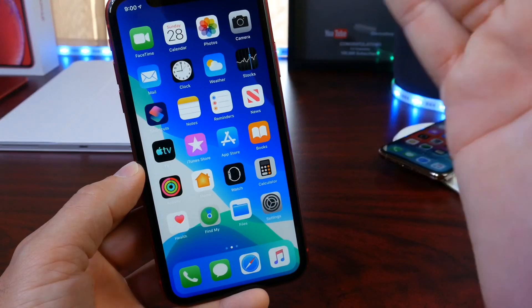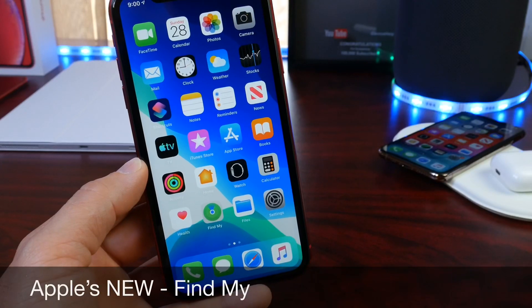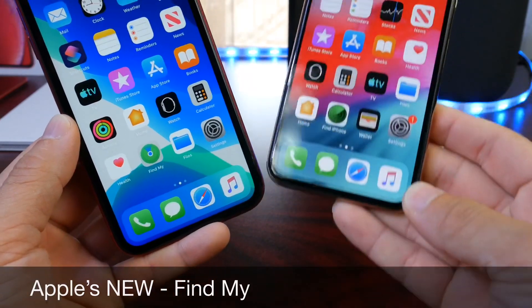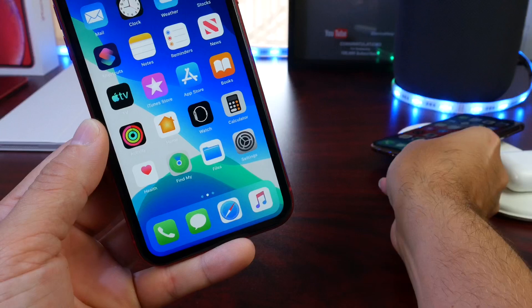Hey guys, welcome back to the channel. Today I want to share my true first personal experience with Apple's brand new Find My. Find My is the successor to Find My iPhone in iOS 12. In iOS 13, Apple has rebranded the application.